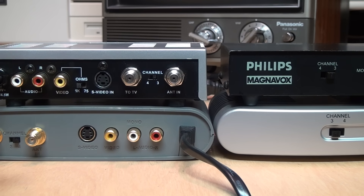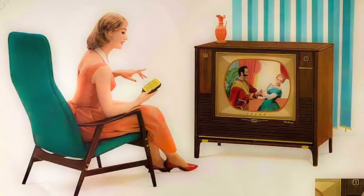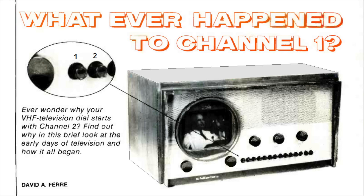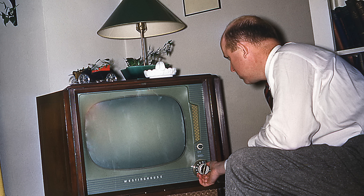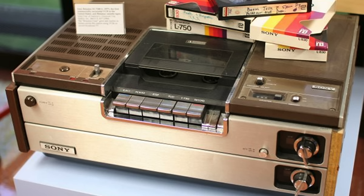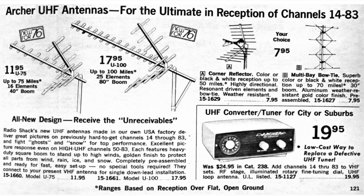So why did we end up with virtually all RF modulators only outputting on channels 3 or 4? It comes down to what I call the three C's: compatibility, convenience, and cost. Prior to the implementation of the All Channel Receiver Act in 1964, most television sets in the U.S. could only receive VHF channels 2 to 13. Yes, there initially was a channel 1, but it was never really used and was quickly discontinued in the late 1940s. So up until the mid-1960s, most television sets could not receive UHF channels 14 and above.